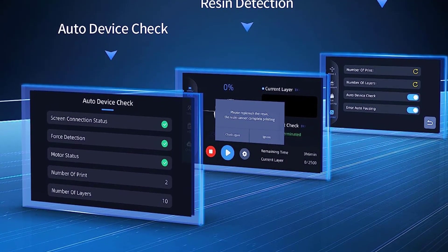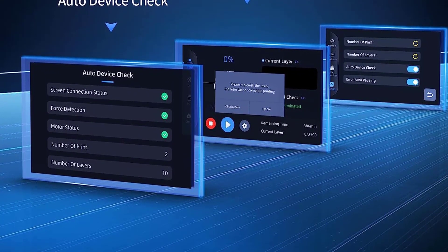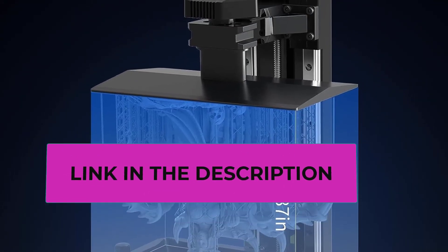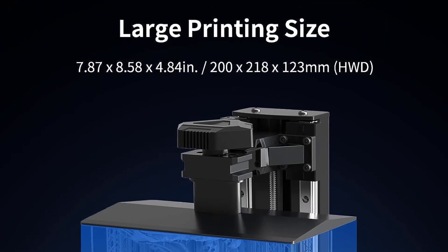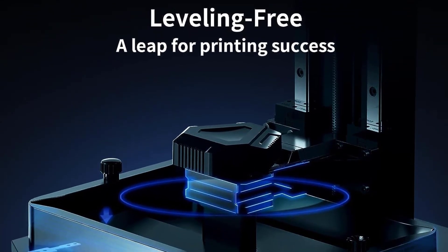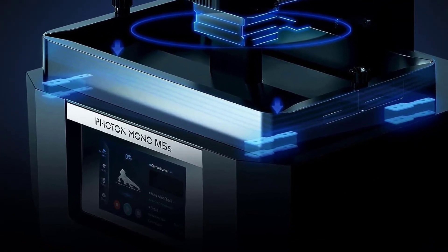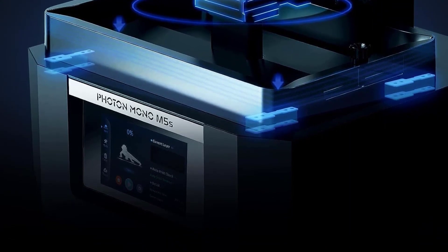The upgraded slicer software, Anycubic Photon Workshop 3.1, introduces an intelligent mode to match exposure parameters based on model details and dimensions. The support algorithm enhances printing stability and success rate, offering one-click repair of damaged models. The Anycubic Photon Mono M5S is in stock and available for immediate purchase, making it a prime choice for enthusiasts and professionals seeking high-quality, efficient 3D printing.